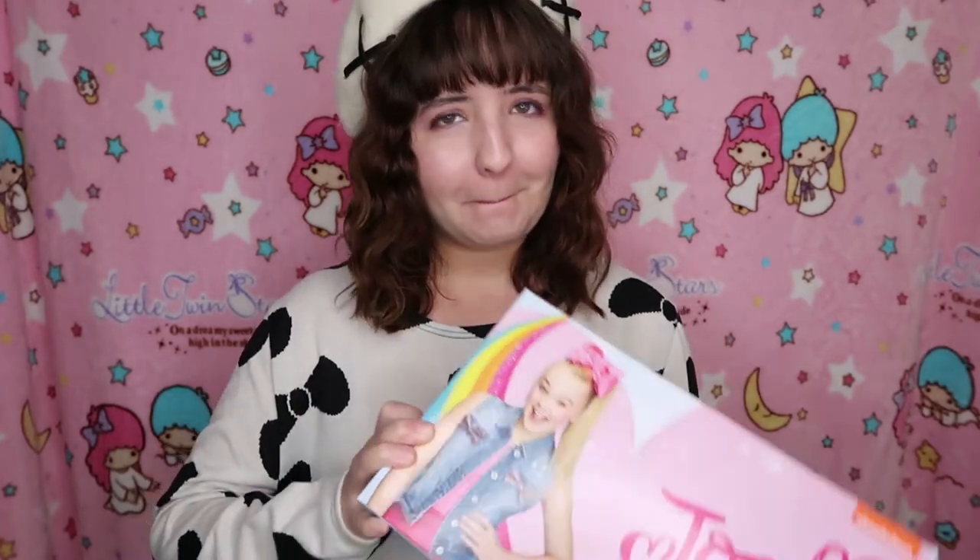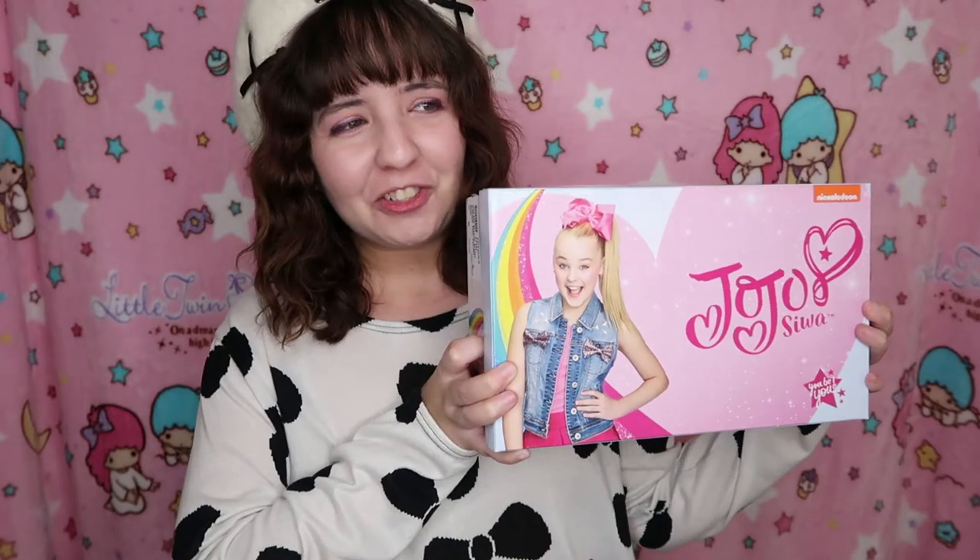Another thing that I got from Payless is a pair of Jojo Siwa shoes. I know that you guys will be like, 'oh come on, Jojo, really?' I'm not a fan of Jojo, but these shoes were really, really comfortable. These are kids' size, by the way — I got them in size 6, kids' size.